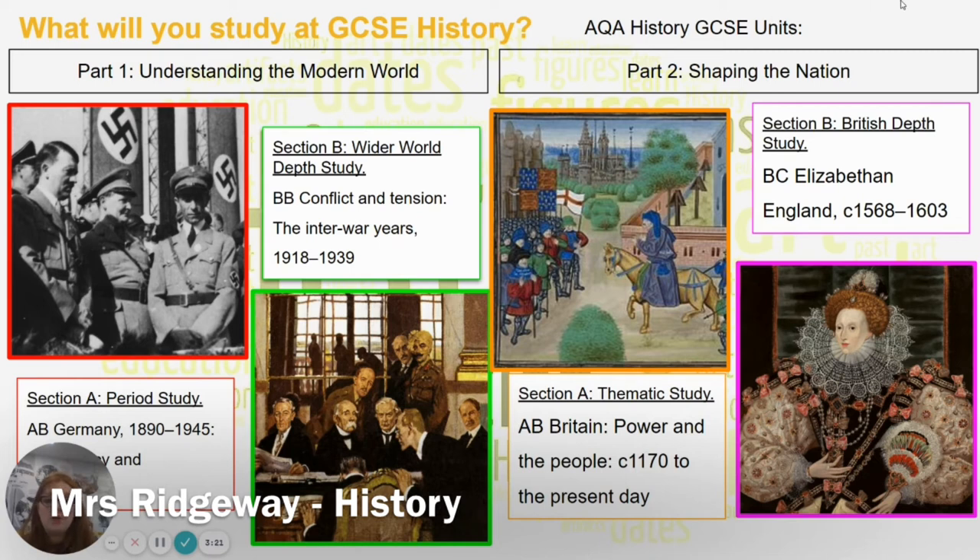The second area of study is Shaping the Nation, which is the British area of the study and is again split into two parts. We study the thematic Britain Power and the People from 1170 to the present day, looking at the struggle for power from Magna Carta right up until the Notting Hill riots, and trying to decide: are we really an equal society in Britain today? In what ways have we become more equal, and what work is there still to do?